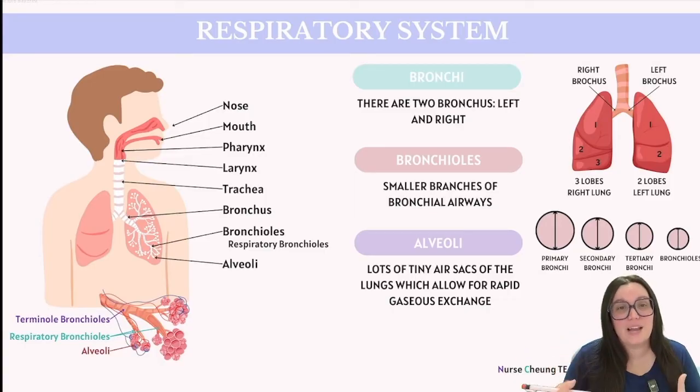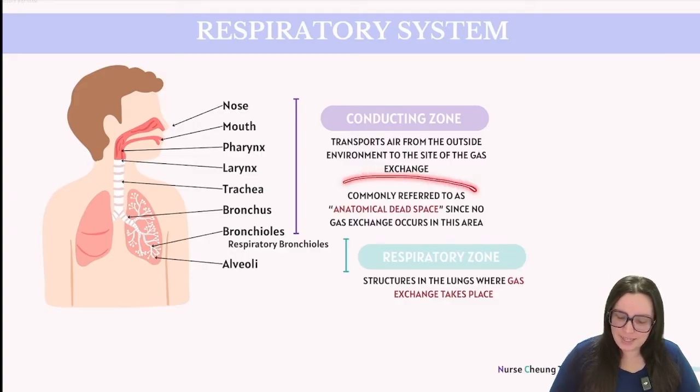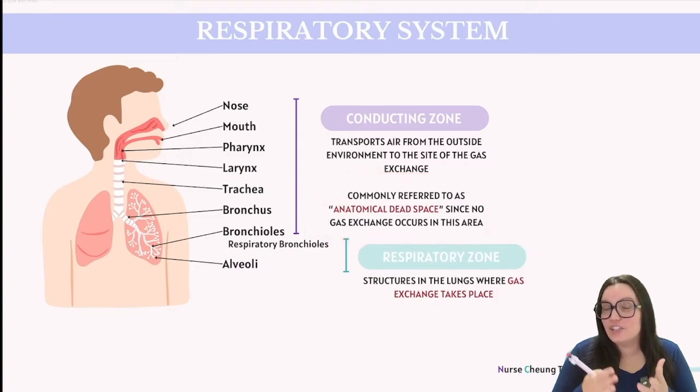Each alveolar duct is surrounded by clusters of alveolar sacs, which resemble grape-like structures. Contained in each one of these sacs we find alveoli — this is where the actual process of gas exchange takes place. You need to know two terms: the conducting zone and the respiratory zone. The conducting zone includes structures like the trachea, bronchi, and terminal bronchioles, which facilitate the passage of air but do not participate in gas exchange. We call this space anatomical dead space.